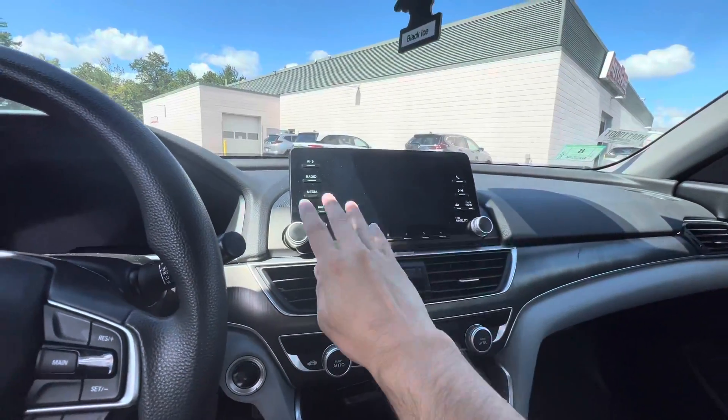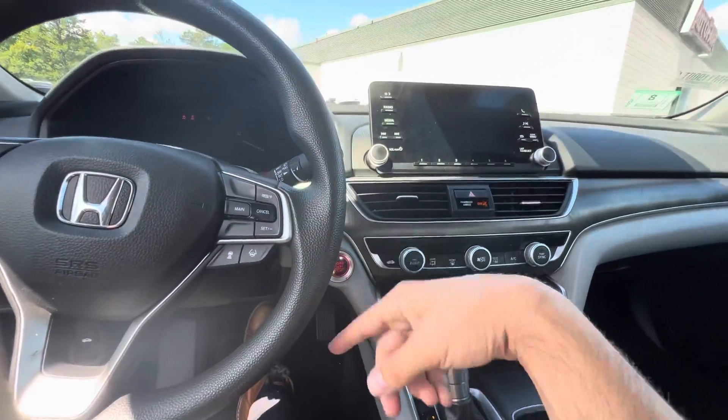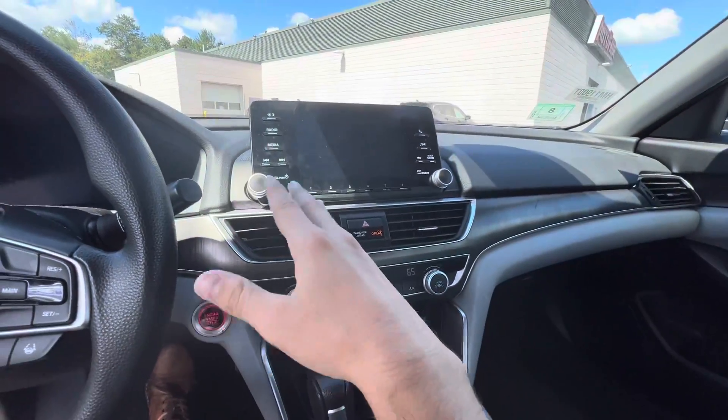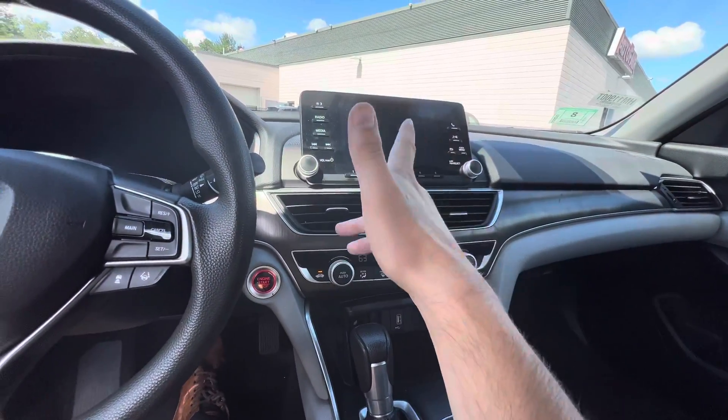You do have your display here. When you turn this on — we'll turn the car on for you — it is push button start. This all comes on. You have multiple options for media, Bluetooth, USB.